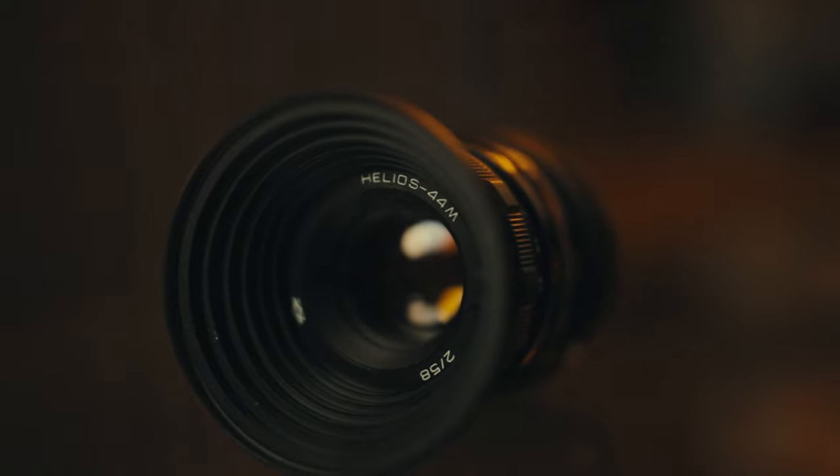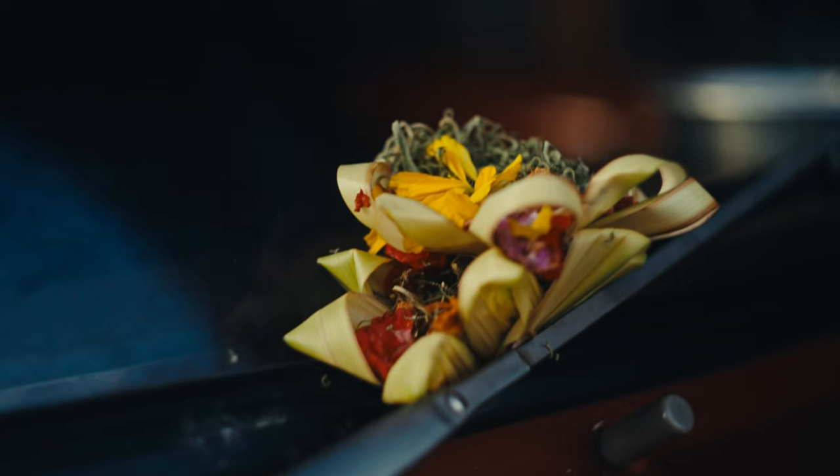This lens was used in movies such as The Batman and Dune, which are probably some of the most beautiful cinematography out there. The reason it was chosen is because it's so unique, and being so unique it's kind of hard to match to all other lenses.